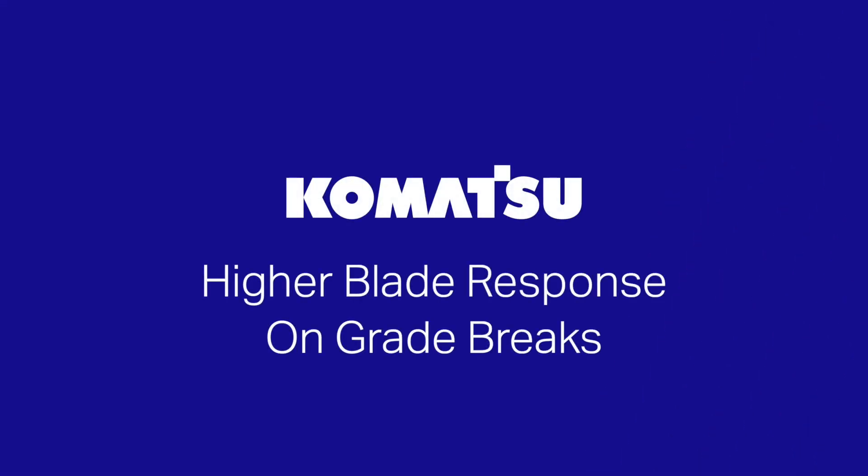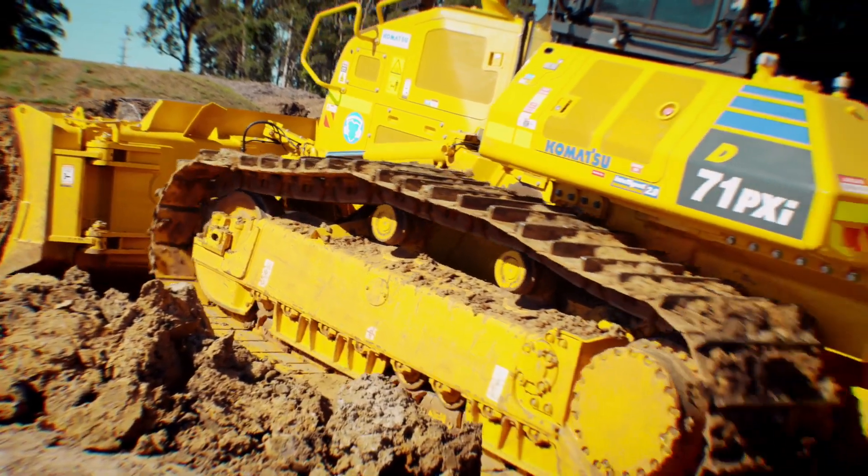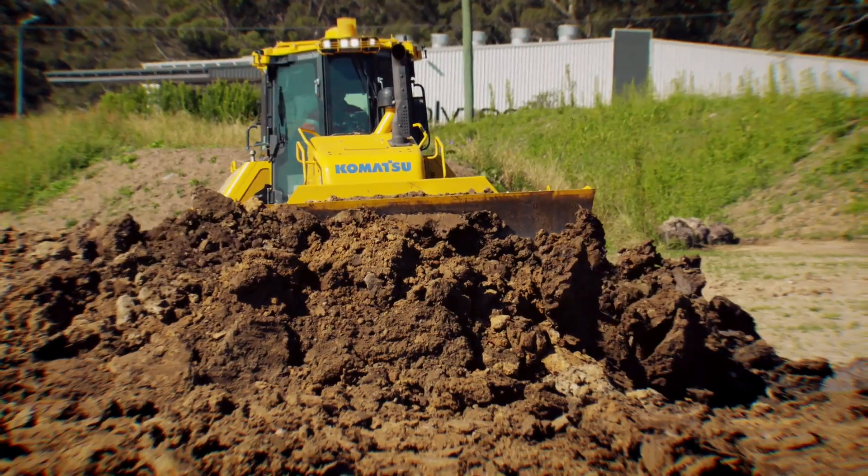Higher blade response allows you to go faster on the grade brakes, which means the dozer is able to respond faster to grade transitions.